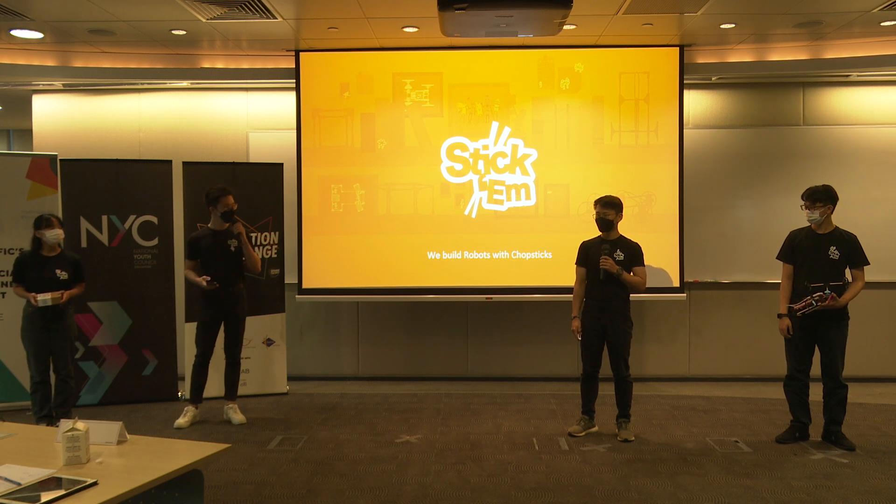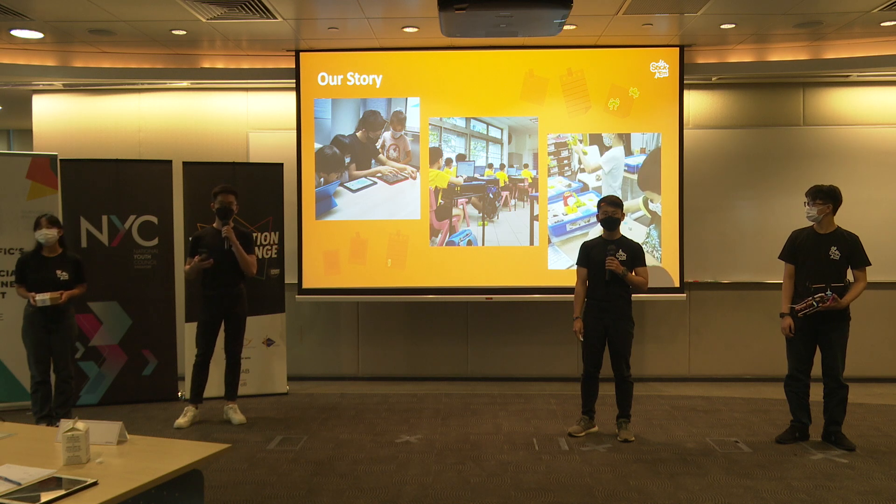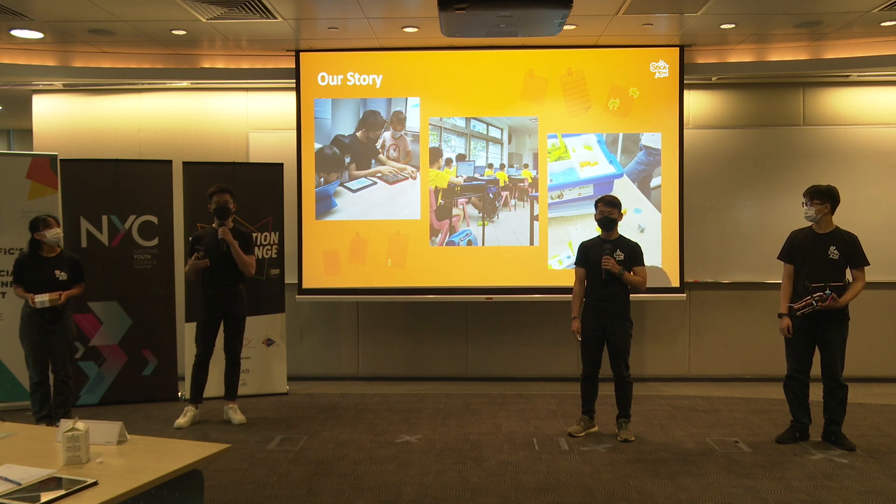Hi, I'm Kai and this is Tickem. I've been teaching for the past two years. I've taught programming, Lego robotics, and no matter what kind of class or age group I was teaching, there will always be this one recurring question.